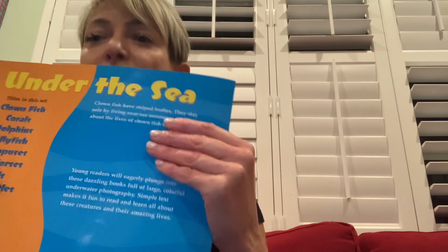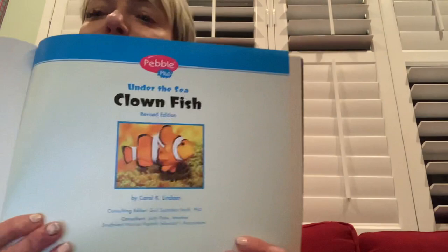And that is the end of the book about clown fish. This is our front cover, our title is Clown Fish, and here is the back cover — it says 'Under the Sea.' The author is Carol Lindman Linden, and that is the person who wrote the book. There's no illustrator because these are actual photographs, not paintings. But we can draw and paint clown fish, and we're going to be doing that a little bit later — so we'll see you next time!